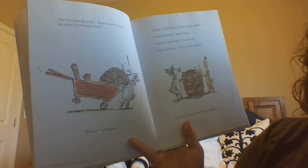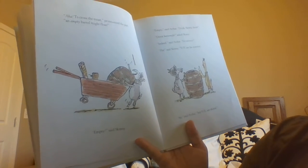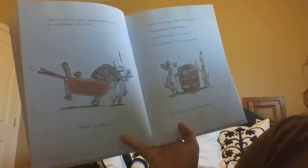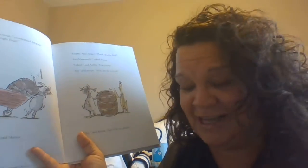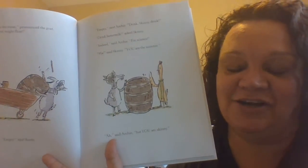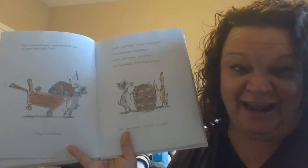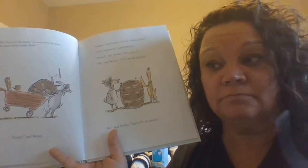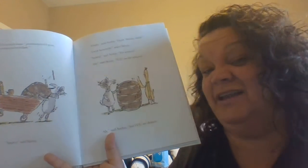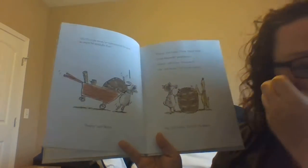Drink, Skinny, drink. Drink buttermilk, asked Skinny. Indeed, said Archie. For science. Ha, said Skinny. You are the scientist. Ah, said Archie. But you are Skinny. Now, for those of you that don't know what buttermilk is, it's not good to drink. And that's a really big barrel. He is asking Skinny to drink the buttermilk — gross experiment. If you want to try it, ask your parents to get you a little bit of buttermilk. We use it in baking — I have a red velvet cake recipe that has a lot of buttermilk in it, and once it's in the cake and cooked, it's delicious. But on its own, not delicious.